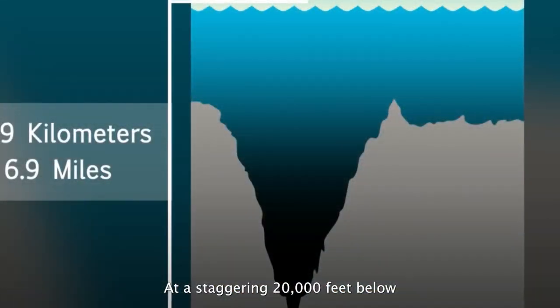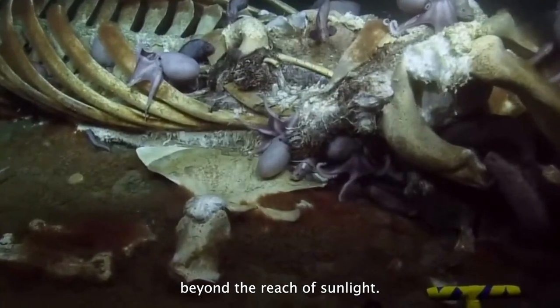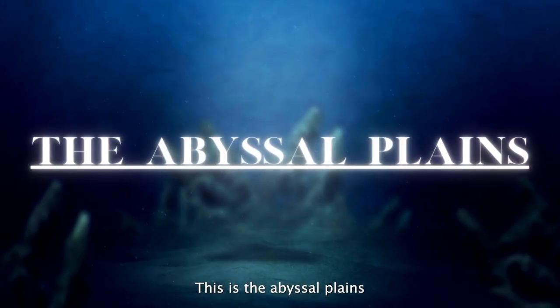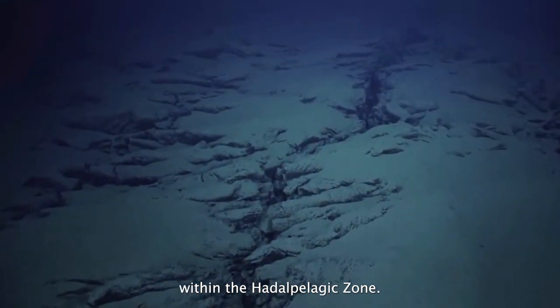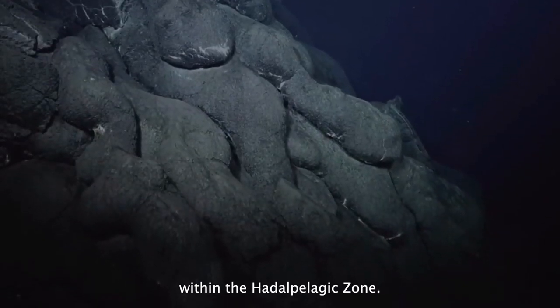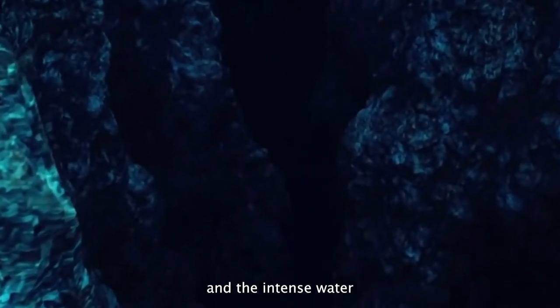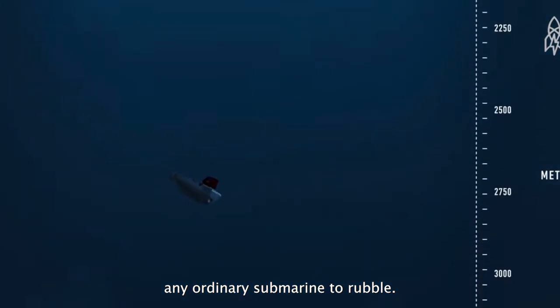At a staggering 20,000 feet below the surface, far beyond the reach of sunlight, a world in perpetual darkness thrives. This is the Abyssal Plains, nestled at the bottom of the Mariana Trench within the Hattapilegic Zone. Here, temperatures hover between 0 and 3 degrees Celsius, and the intense water pressure would reduce any ordinary submarine to rubble.